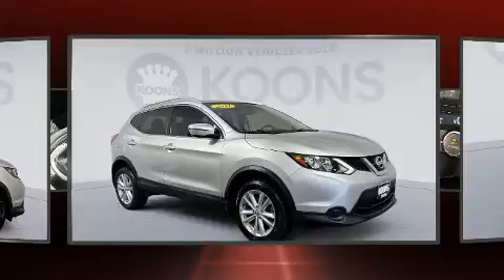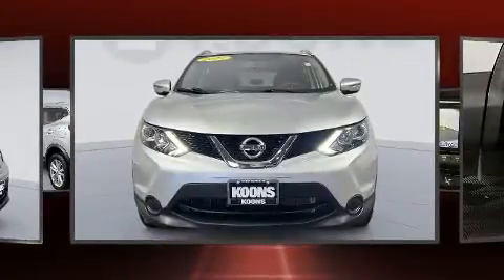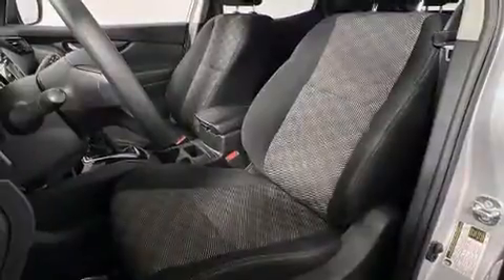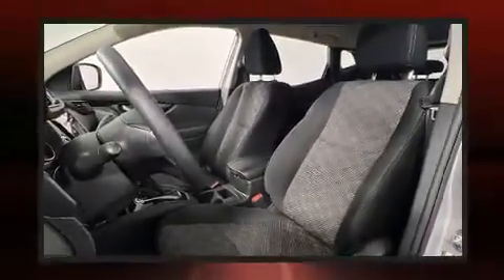Top features include power windows, delay off headlights, a tachometer, automatic temperature control, and remote keyless entry. Premium sound drives six speakers, providing you and your passengers a sensational audio experience.